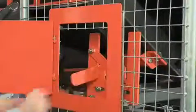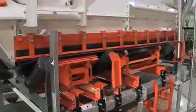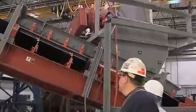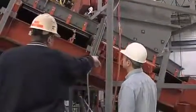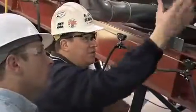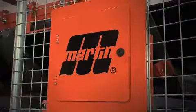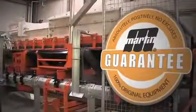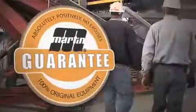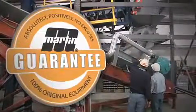Whether an entire conveyor, a loading zone or individual components, EVO adapts to meet your unique material handling challenges. Our sales and specialized service teams will work with you personally to design the right solution for your situation and budget, and to keep your systems up and running today and in the future. Backed by Martin Engineering's absolutely, positively, no excuses guarantee, you can be confident that installation, service and performance expectations are met every time.